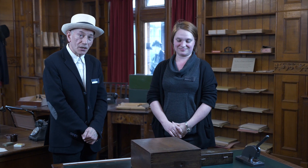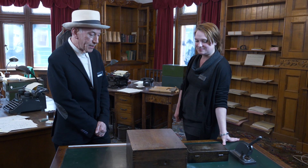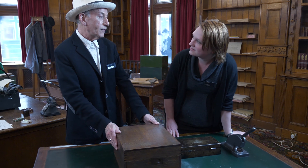I have a box here and this box is actually an Enigma machine. This in the box is an Enigma machine. Very few of them left.